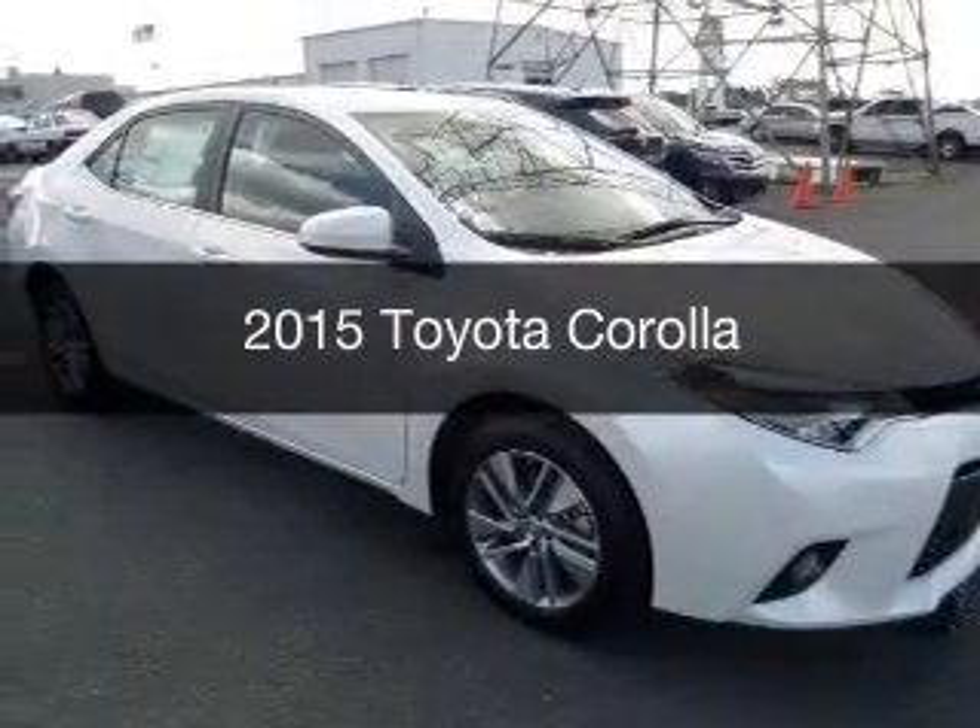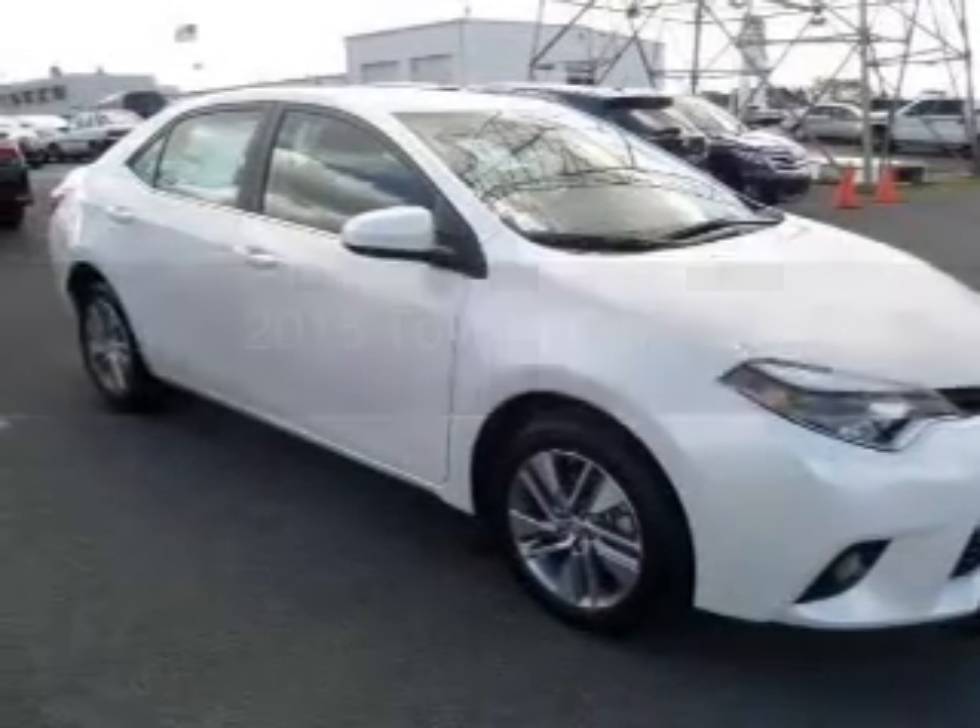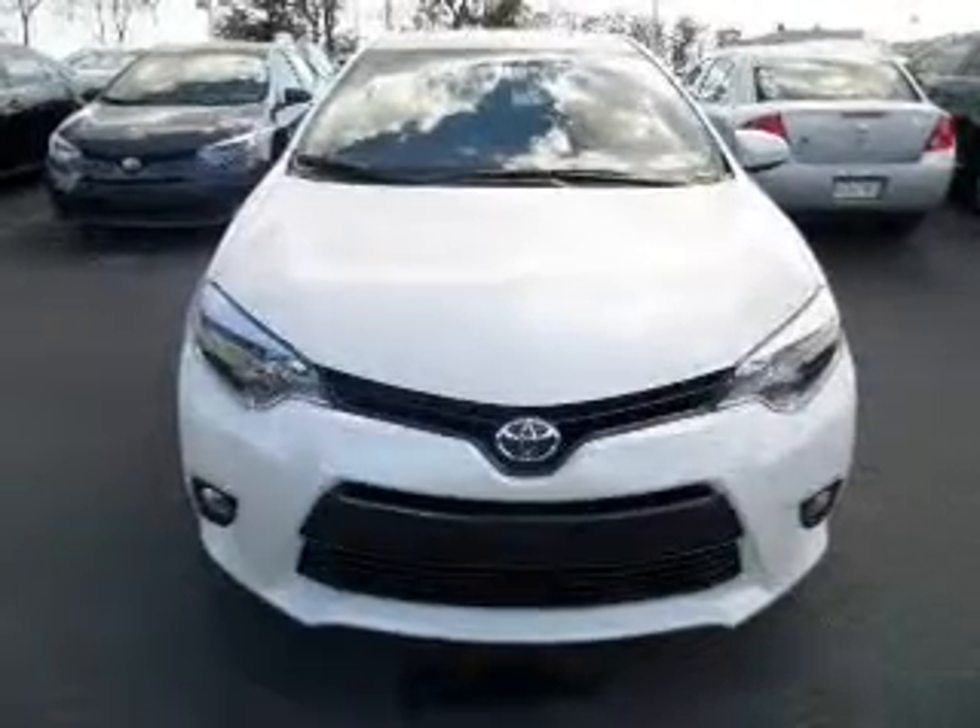This could be the vehicle you're looking for. Powered by front-wheel drive, a 1.8-liter, four-cylinder engine.